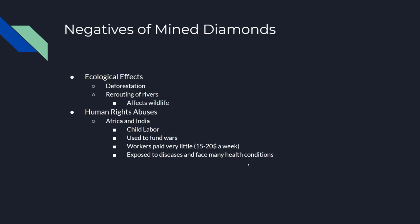Lastly, I want to talk about some negatives of mined diamonds. First, there are ecological effects like deforestation and the rerouting of rivers, both of which affect an area's wildlife and negatively impact its ecosystems.